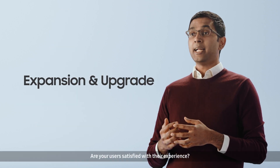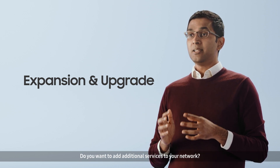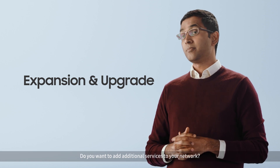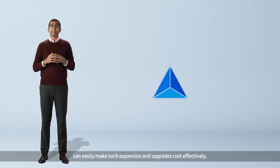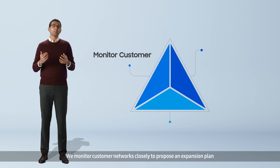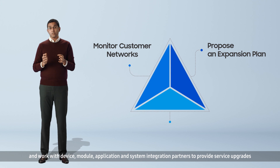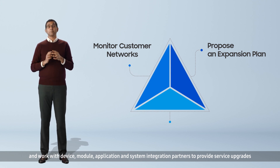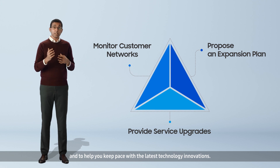Are your users satisfied with their experience? Do you need to add capacity? Do you want to add additional services to your network? Anyone who has already deployed Samsung's private network can easily make such expansion and upgrades cost-effectively. We monitor customer networks closely to provide an expansion plan and work with device, module, application and system integration partners to provide service upgrades and to help you keep pace with the latest technology innovations.